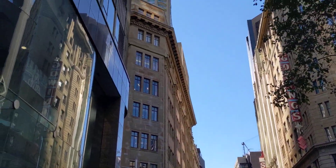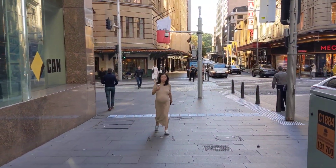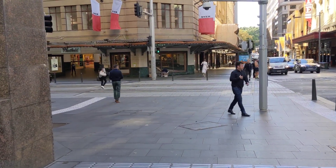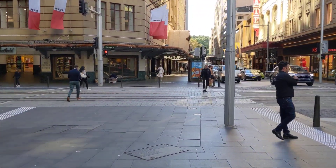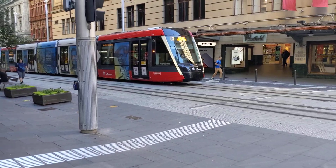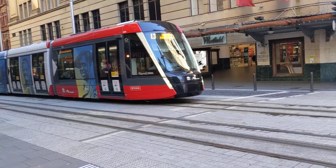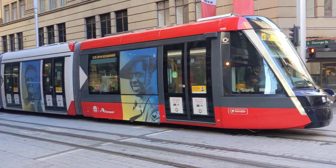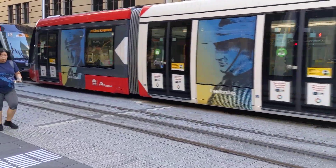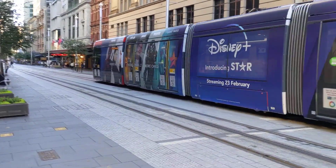Right in front of us is Centre Point — that's the big tower there. So coming along, this is George Street. George Street is where Vintage Watch Co is — they're down here somewhere. And here we go: Sydney Light Rail. Look at this — they call it trams, they call it light rail, but it's really their tram.